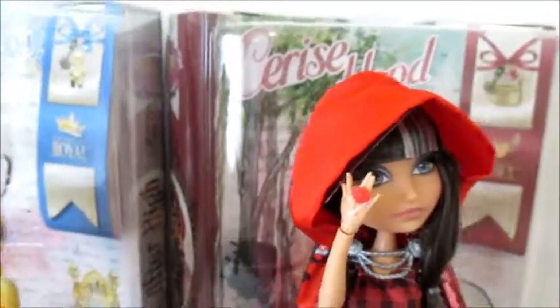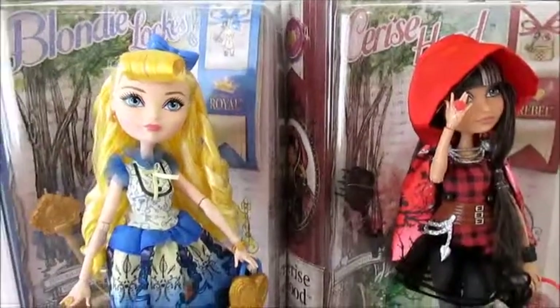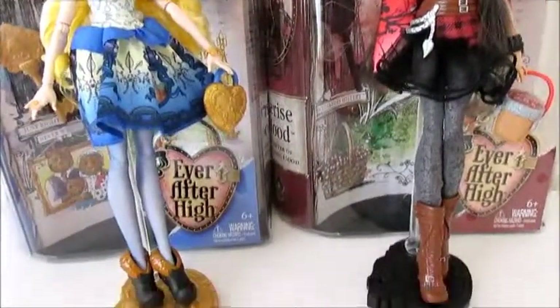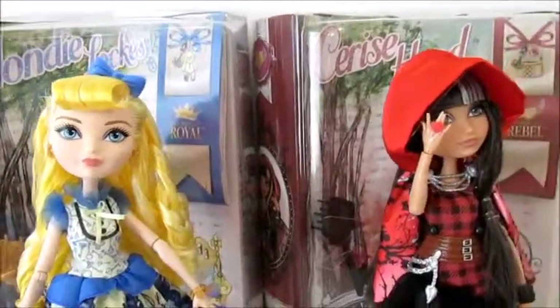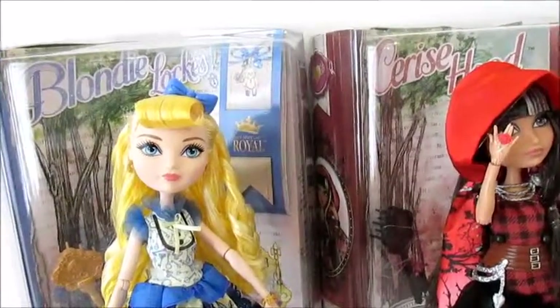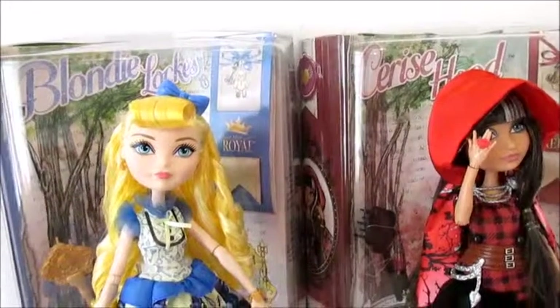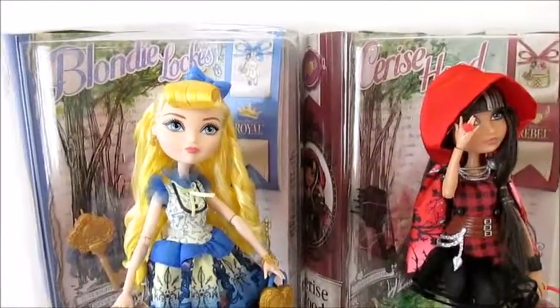So that's it for Cerise Hood and Blondie Lockes Luxe — two super pretty dolls. You should definitely check them out in stores and see if you like them in person. Thank you guys so much for watching. Leave in the comments below which one is your favourite — I can't choose between the two, I think they're just such beautiful dolls. Thank you guys so much for watching.